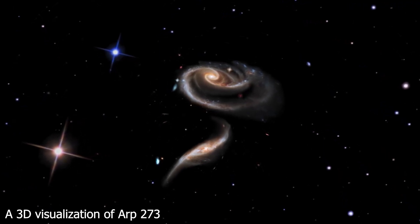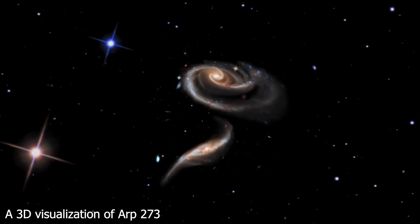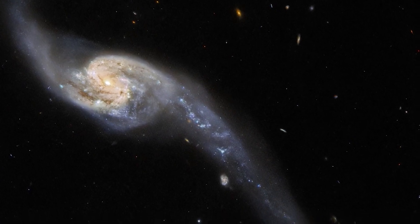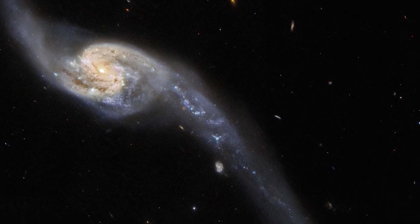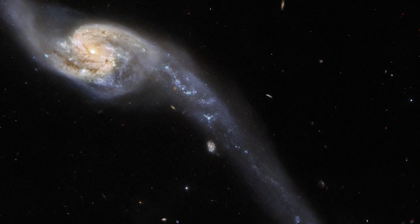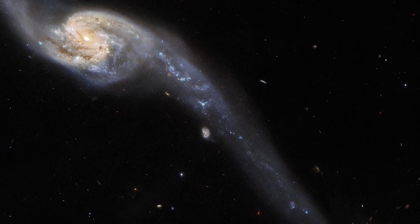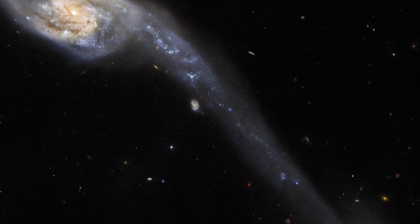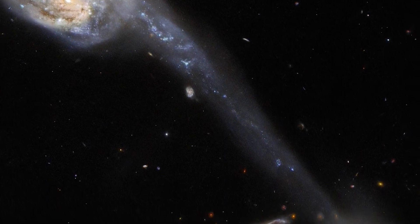The Hubble Space Telescope is now sifting through the galaxy catalogues. The image of Wilde's Triplet was taken by the telescope's Advanced Camera for Surveys, which is looking for targets worthy of further study with more powerful telescopes, like the James Webb Space Telescope and the Atacama Large Millimeter/Submillimeter Array, or ALMA, in Chile.